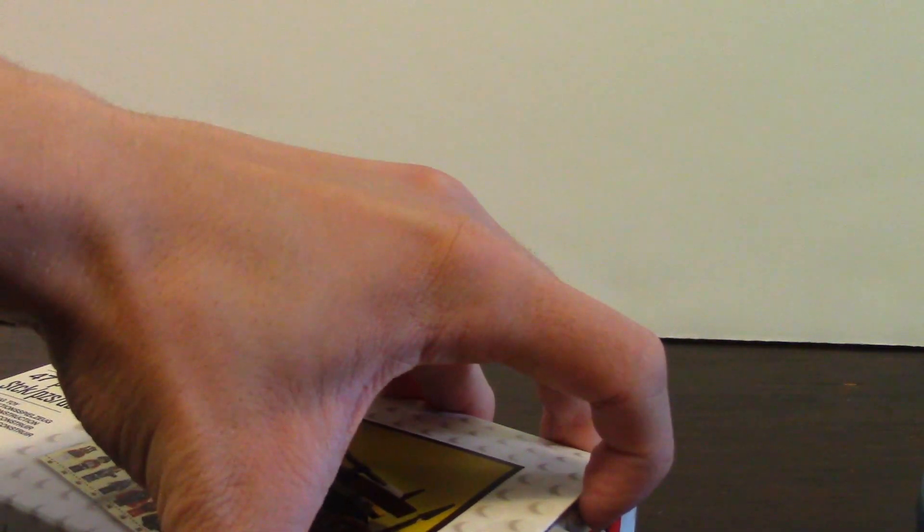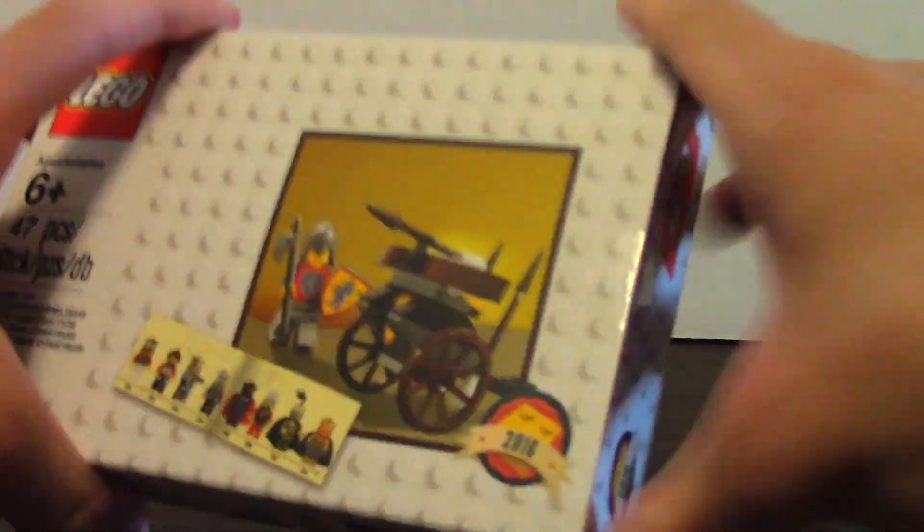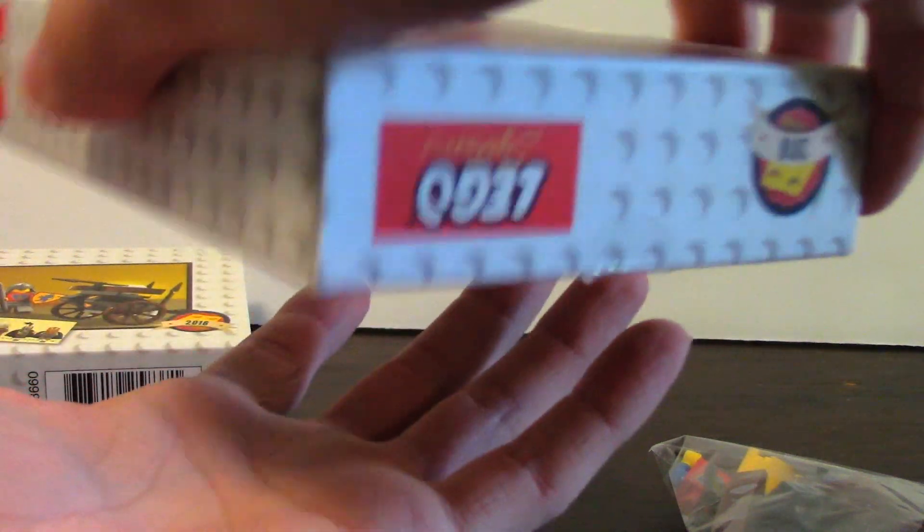I really like this box style. It's got one little piece of tape right here, and the box slides open like so — very neat. Here we got the pieces and a sticker sheet.